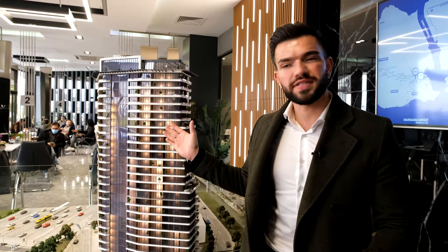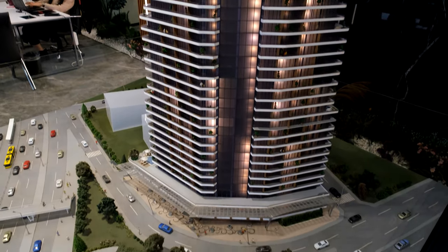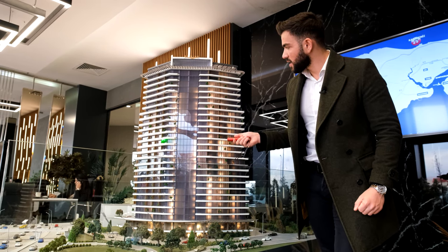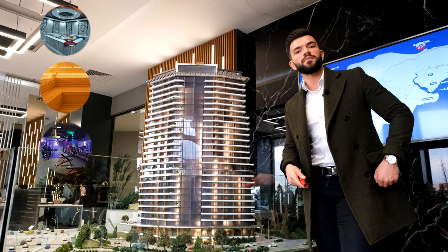I also want to mention that you don't have to live on a high floor to have a sea view — you can easily see the sea even on the first floor. The 13th floor is reserved for social facilities. There we have a hammam, a sauna, a gym, and a spa.